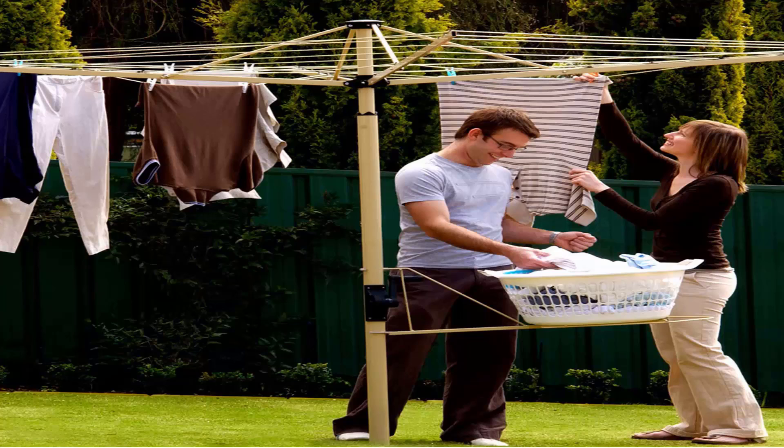This unit is pictured using a basket holder, which is a nice feature available from Austral that saves your back on the days of pegging out the washing.